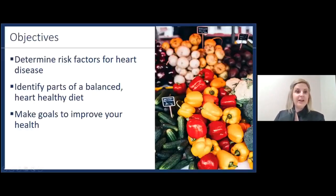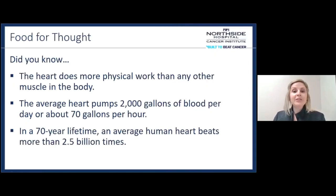Our objectives for today are to determine some of the risk factors for heart disease, identify parts of a balanced heart healthy diet that you can implement, and then make goals to improve your overall health. Did you know that our heart does more physical work than any other muscle in the body? The average heart pumps 2,000 gallons of blood per day, or about 70 gallons per hour. In a 70-year lifetime, an average human heart beats more than 2.5 billion times.